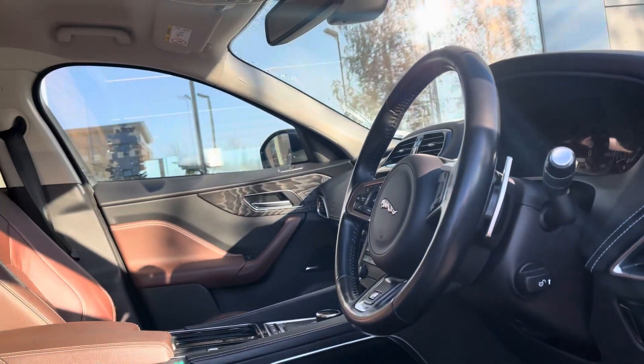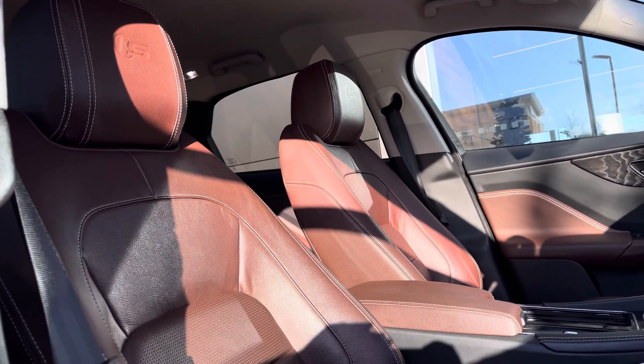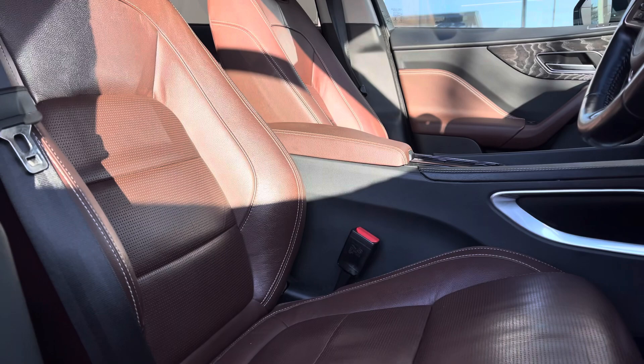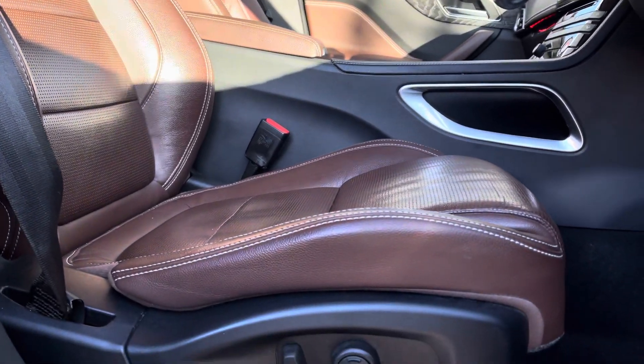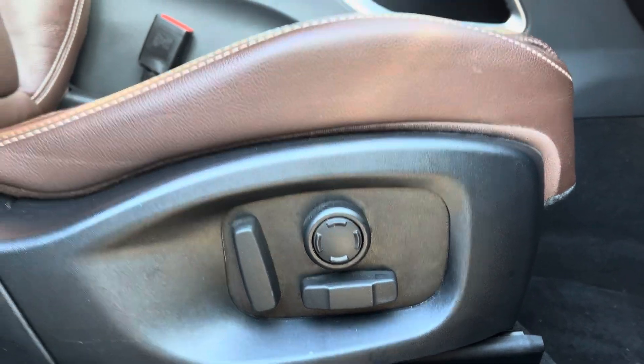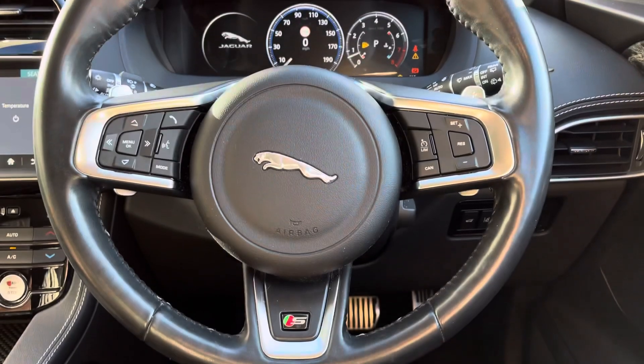Upon entering the cabin of the car, you are greeted by the rouge perforated leather upholstery with light oyster contrast stitching, pairing beautifully with the door and dash inserts, leaving the cabin looking sleek and stylish. Adding to both the comfort and luxury of every drive, we have the 10-way electrically adjustable and heated front seats.